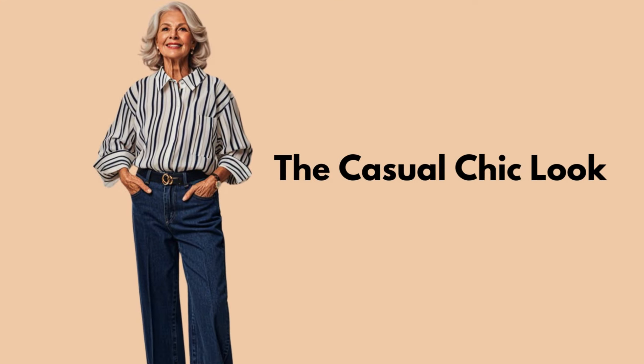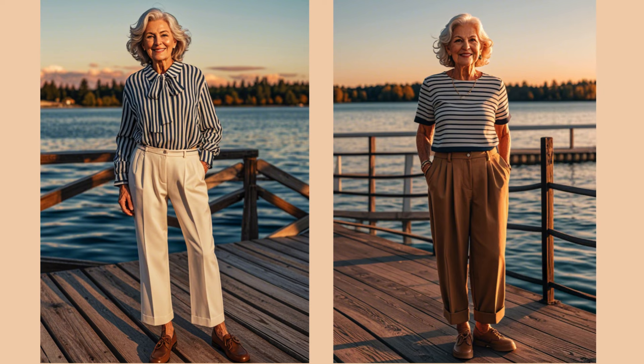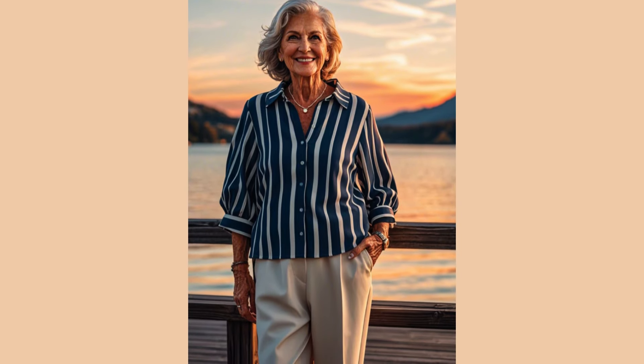Tip 12: The Casual Chic Look. Cropped trousers and a striped blouse create a casual yet chic look that's perfect for any day out. Keep the colors neutral and the fabrics light for an effortlessly stylish outfit.